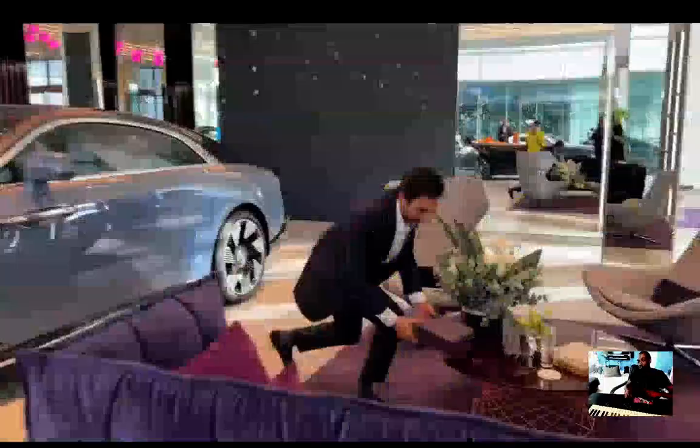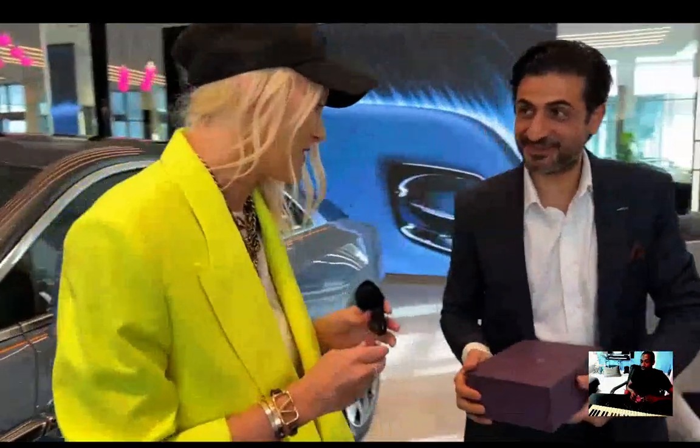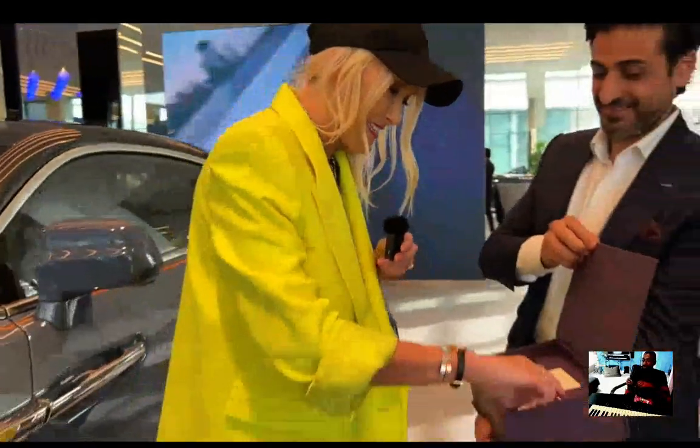Nice to see you, nice to meet you! Normally when I come into Rolls-Royce it's to film someone else's car — but not today. I get to film my own car, which is super special. Oh, we love boxes! Do you want to reveal it? You do the honors. My new Spectre keys!